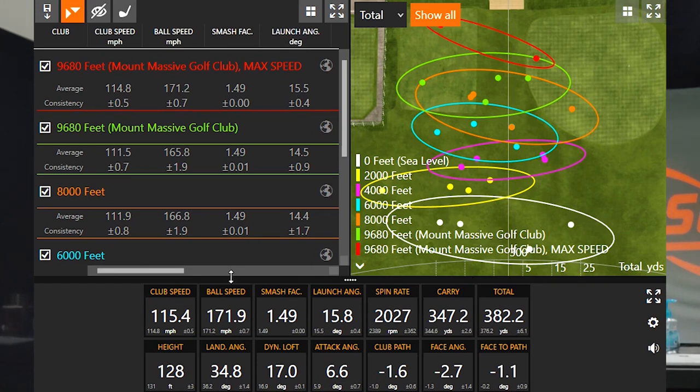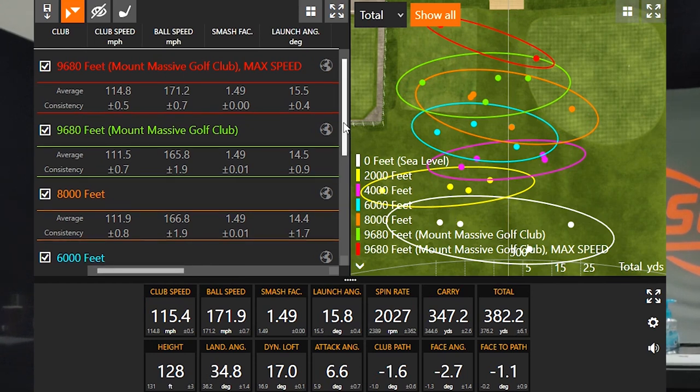Really interesting data — kind of across the board what I would expect. The general trend is carry distance going up by about 10 yards every 2,000 feet. Keep in mind that to really make the most of this you need to have a lot of club speed. If you don't have as much speed as a tour pro, you may not see the full 10-yard increase — maybe seven or eight yards — but you will still see more carry distance. Keeping the ball up in the air is really going to help you out.